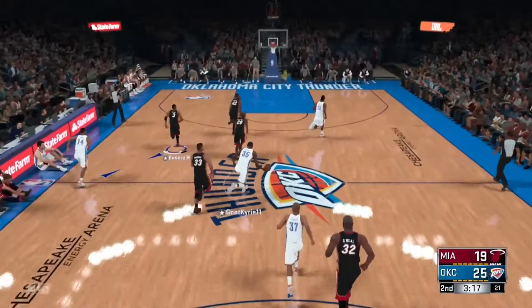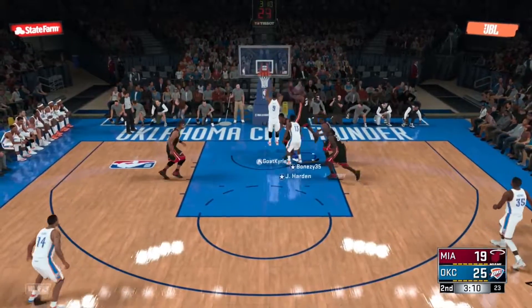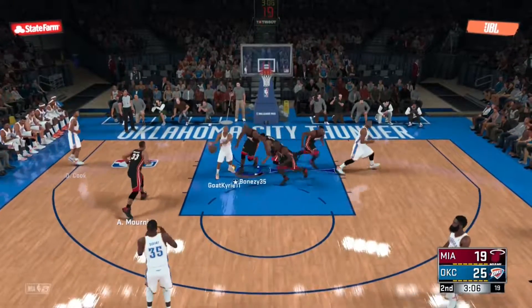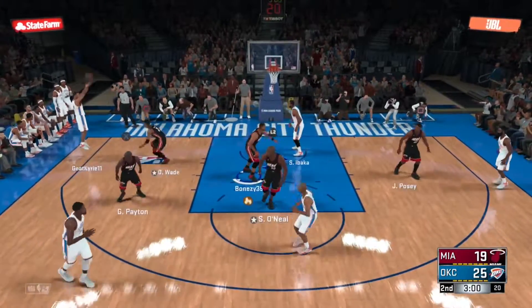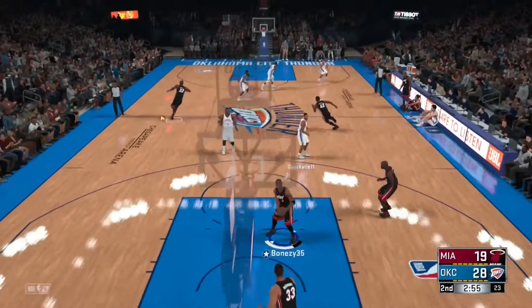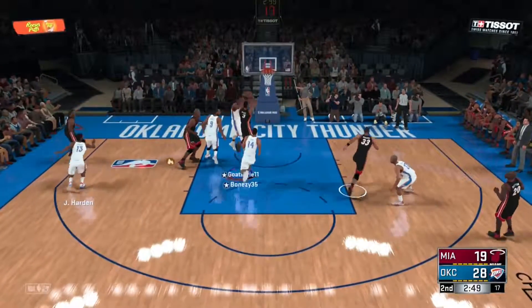Stolen by Ibaka. Durant kicks to Harden. There's the pass to Cook — outside for Durant — they get it back, to the left wing. Takes the three — Cook — good! Cook's got five. That's the kind of defense that you're not going to find success with. They've got to get a hand on things.